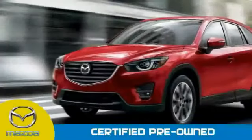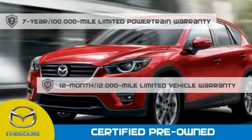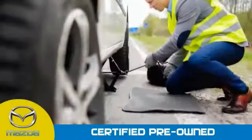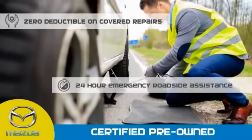Mazda certified means that you have a 7-year, 100,000-mile powertrain warranty, 12-month, 12,000-mile limited vehicle warranty, zero deductible on covered repairs, and 24-hour emergency roadside assistance.